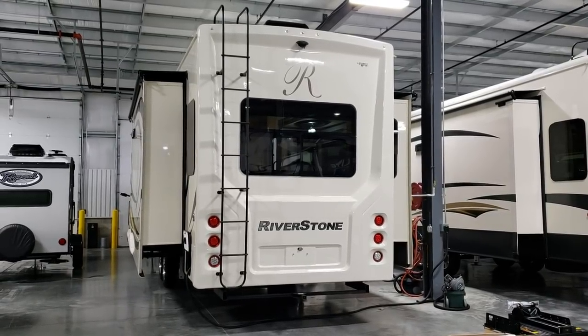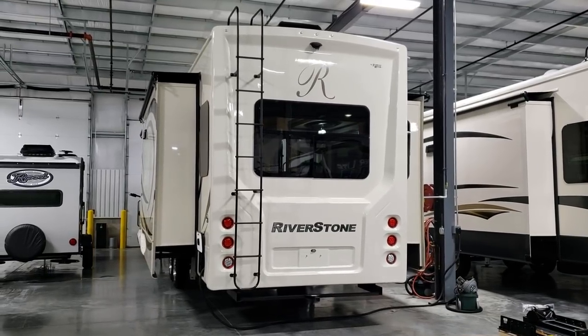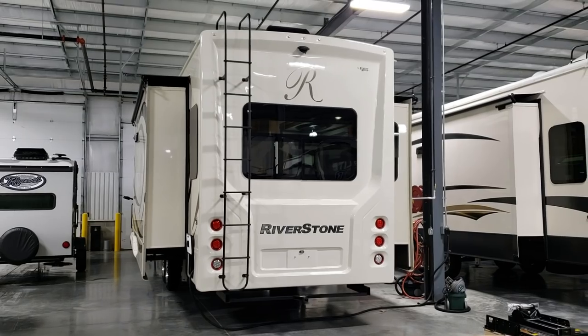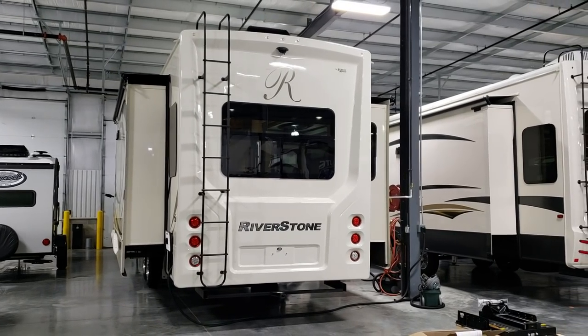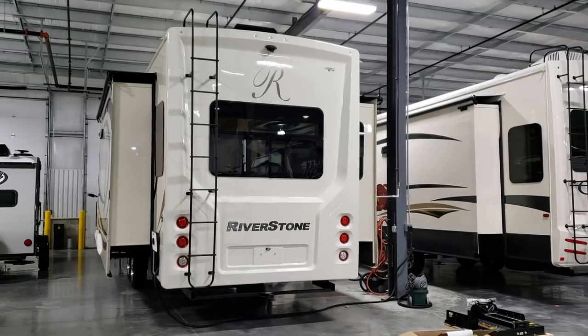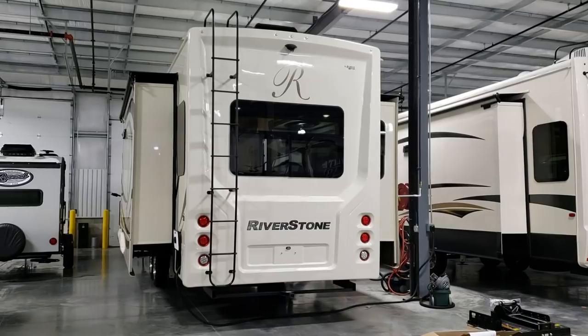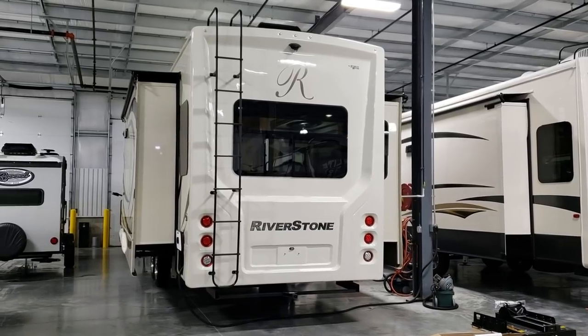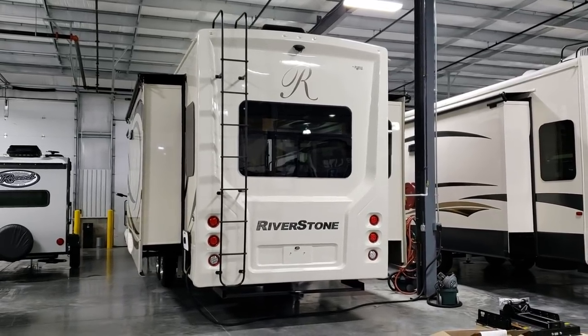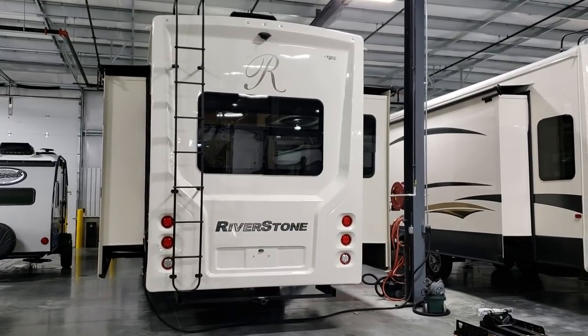You can watch the cameras from inside the coach. They sell a little electric adapter separately that you plug into the monitor and set inside the camper to use it as an interior monitor system. For some reason it doesn't come standard with it from Furion, but you can get that plug, plug it in, set it inside the camper, and use it as a monitor from inside. Beautiful rear end on the coach.